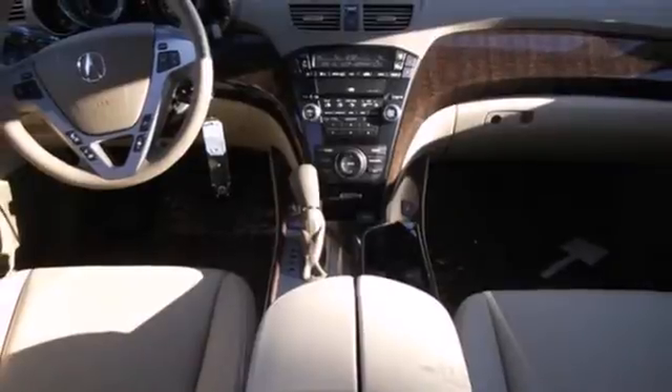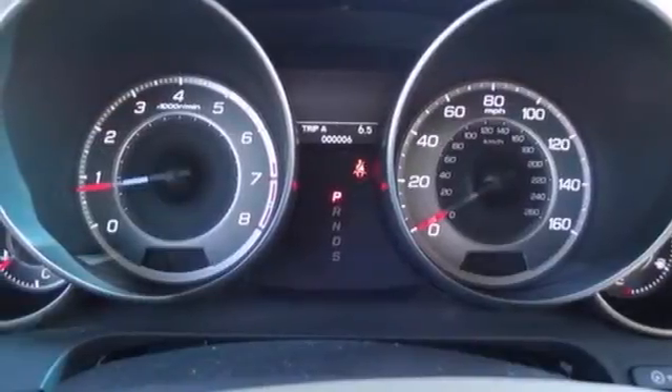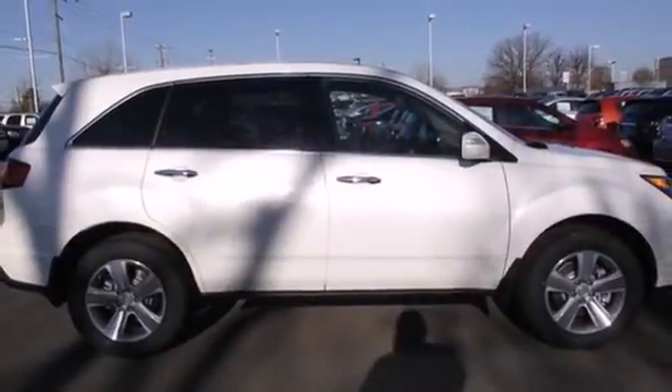It is packed with high-tech features like XM satellite radio, Bluetooth wireless, and a backup camera. Bring the family over to check out this luxurious SUV today.